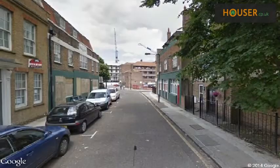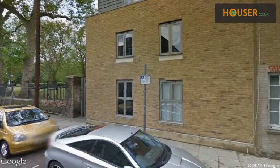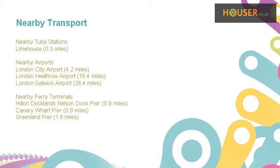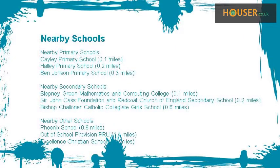Explore this property's neighborhood. This property has easy access to different transport links, and some excellent schools are near this property, making it an ideal choice for families.